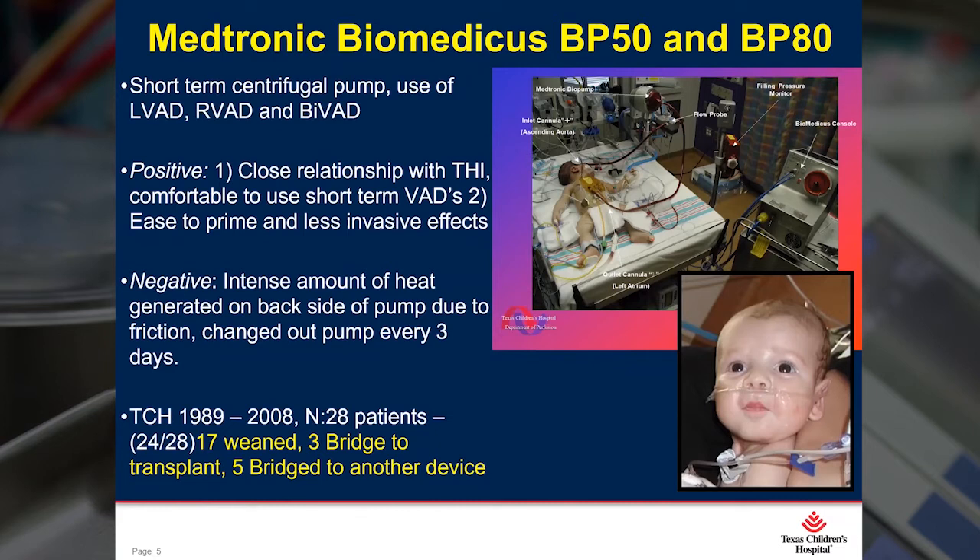This particular patient on this slide was born with critical AS and required postcardiotomy support within his first 24 hours of life. We supported him for three weeks and he successfully weaned off. The negative of the Biomedicus is the intense heat generated on the backside of the pump, and it required us cutting out the pump about every three days and replacing it with a new pump. The Biomedicus was used from 1989 to 2008. We inserted a total of 28 as VADs — 17 weaned, three bridge to transplant, and five bridge to another device.